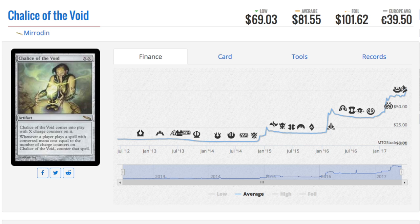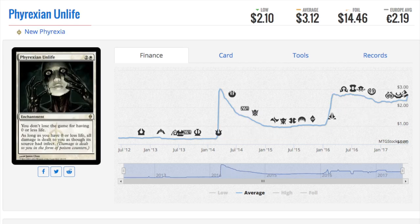I fully expect Chalice of the Void to be reprinted again. I don't know if it's Iconic Masters or a 25th Anniversary type deal, but it's an eighty-one-dollar card and reprint sets need to put value in them. They can't hide behind not knowing — every card reprinted already has an attached value. This card also has a very nice Masterpiece version of it.